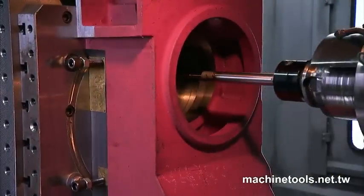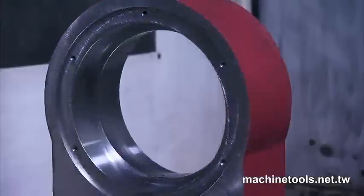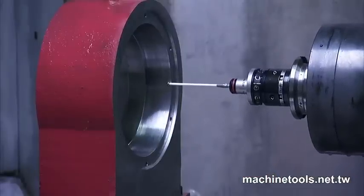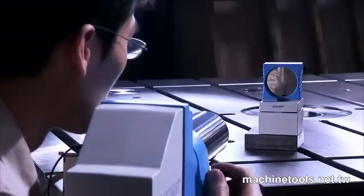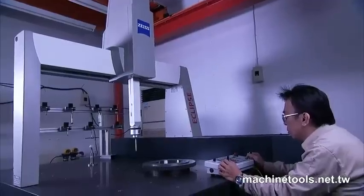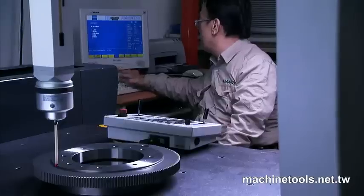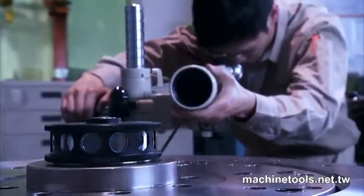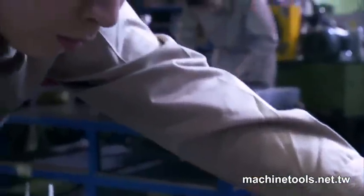Ganro has become renowned by its customers for the incredible precision of its products, and this is a direct result of the care that the company takes to make sure that each product is right all the time. With their investment in the very best precision measurement equipment and laser calibration systems, these Ganro rotary tables exceed customers' expectations every time.